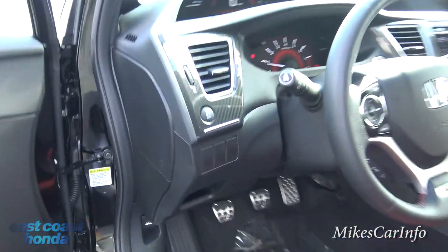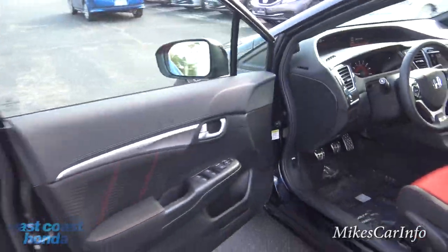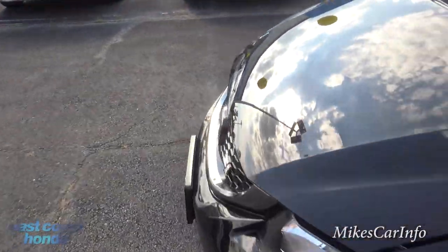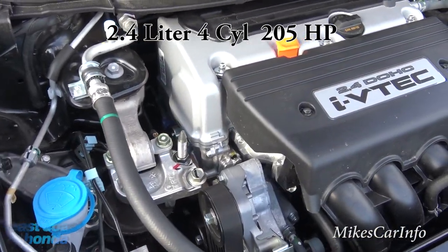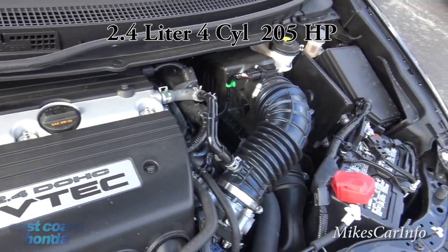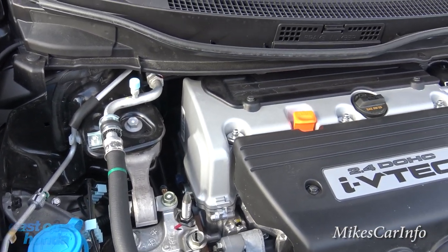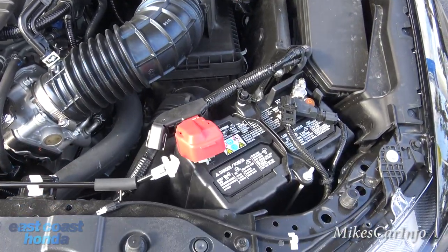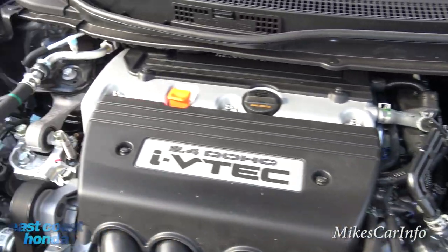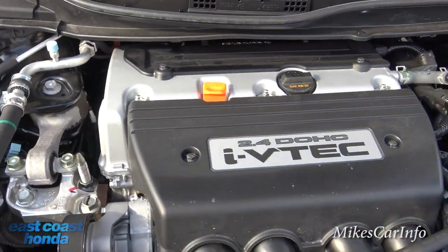Now let's look under the hood at that 2.4-liter 205-horsepower i-VTEC engine. I love this engine — rock solid, timing chain that lasts forever, plenty of power, a really tried-and-true engine that Honda has refined. It's not covered up much with plastic; you can actually see the engine around the cover, which I love.